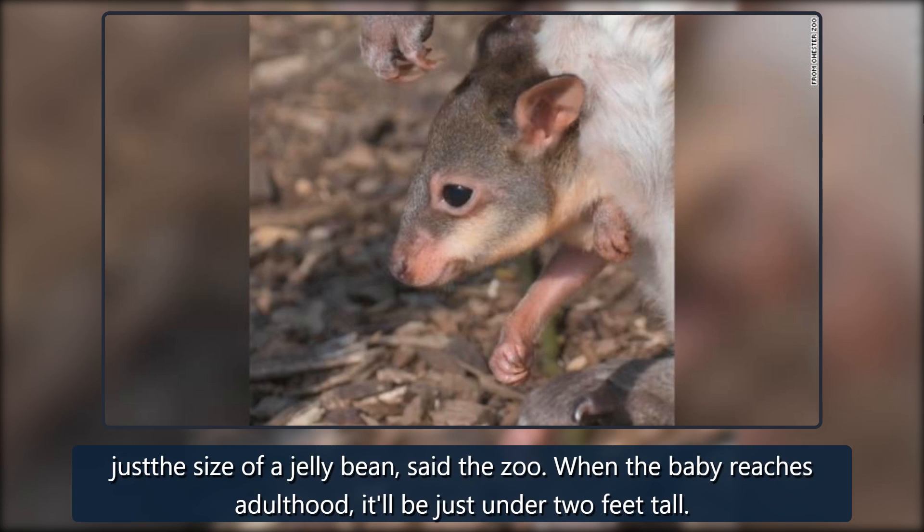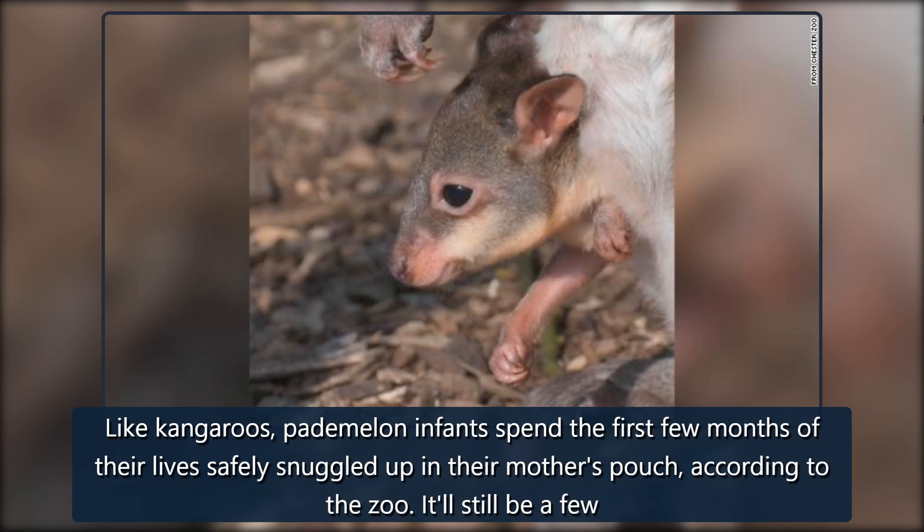When the baby reaches adulthood, it'll be just under two feet tall. Like kangaroos, pademelon infants spend the first few months of their lives safely snuggled up in their mother's pouch, according to the zoo.